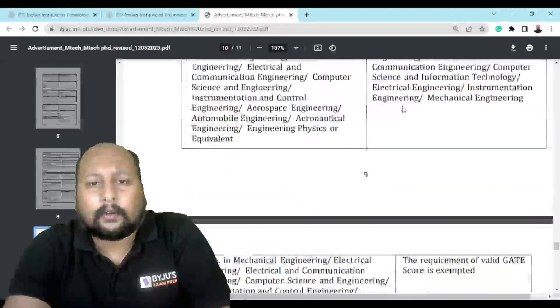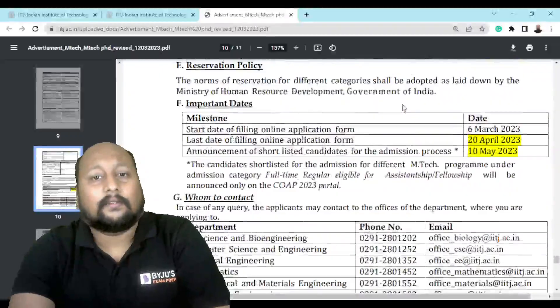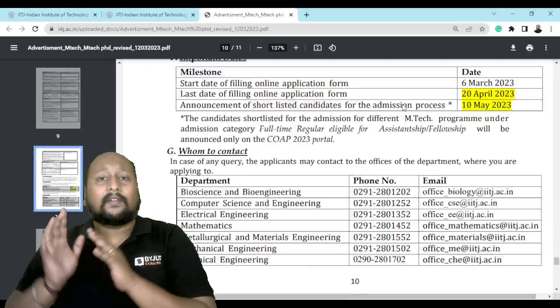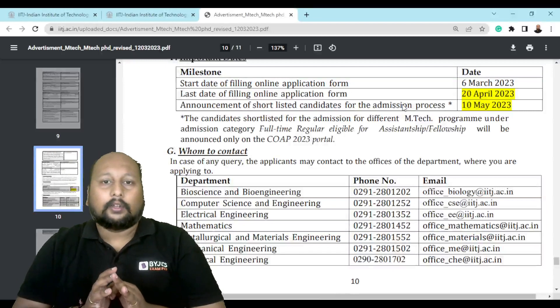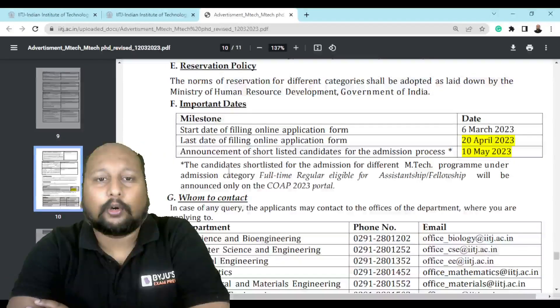To quickly recap the important dates: filling of the application form started from 6th March, the last date is 20th April, and after this they will release the shortlisted candidate list on 10th May.